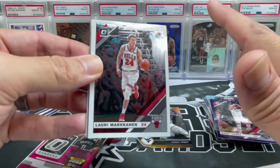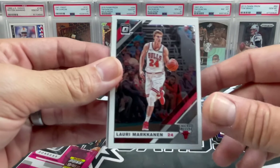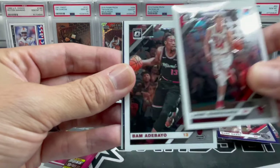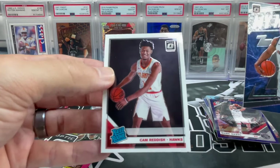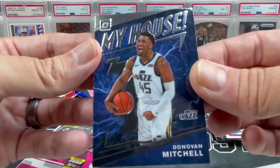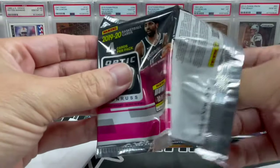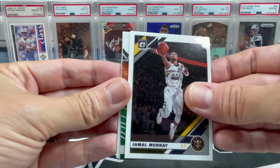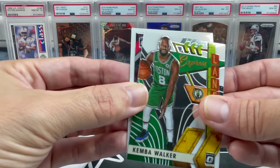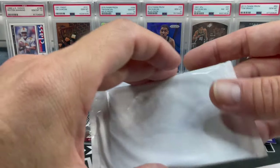Some of my earlier videos — for those of you who've been around a long time — I actually did some 1920 Prizm versus Optic pack battle videos. Feels like only yesterday. Bam Adebayo, my guy Spider — nice. Cam Reddish. Lonzo Ball — I think he's going to have a better career than Donovan Mitchell. Clint Capela, Jamal Murray, an Express Lane insert — Kemba Walker. Kind of struck out on the base cards, let's see if we can get something better in the blue velocity pack.